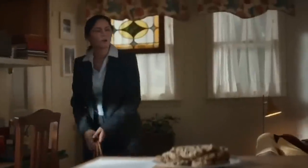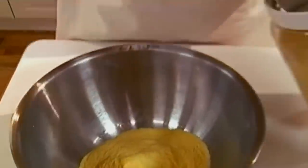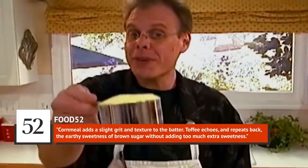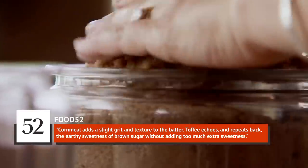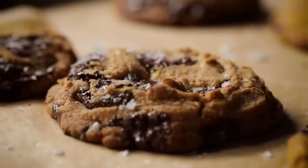Chocolate chip cookies are a beautiful thing in their original form, but the recipe can certainly be tweaked if you want to try improving on perfection. The website Food52 claims cornmeal adds a slight grit and texture to the batter. Toffee echoes the earthy sweetness of brown sugar without adding too much extra sweetness. Last but not least, a little sea salt helps tie the whole thing together.